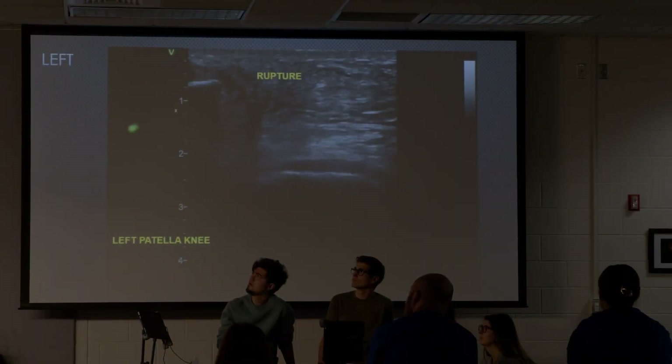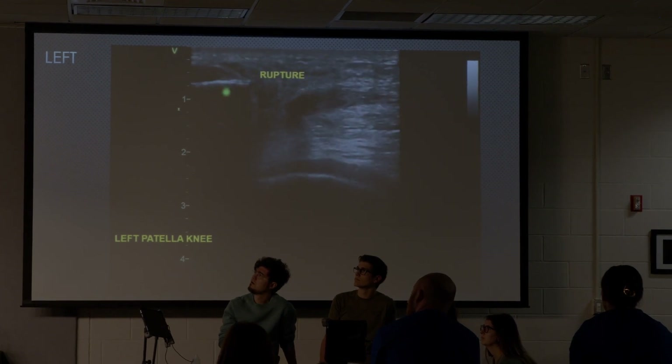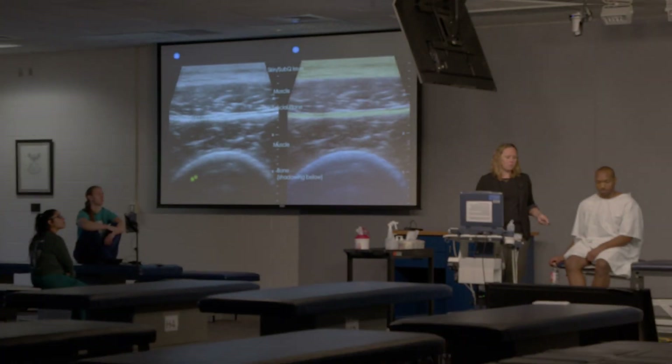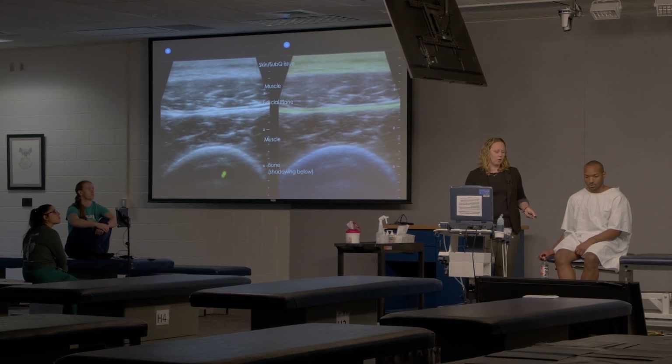We have five different labs for them this year including musculoskeletal, echocardiogram, renal, FAST, and also DVT and lung. We feel like these are heavy hitters for our students and hopefully will help prepare them for their rotations.